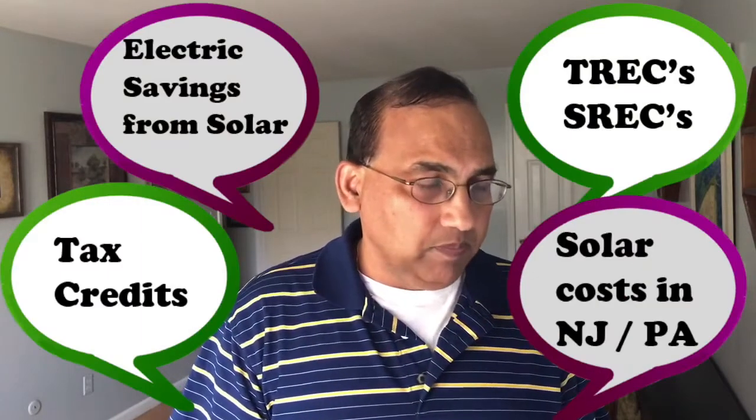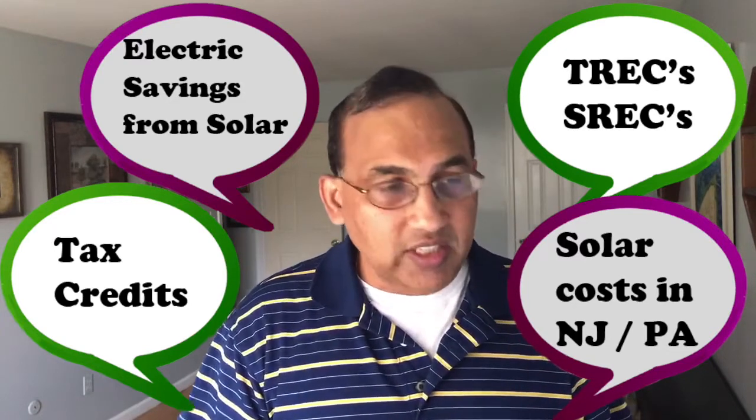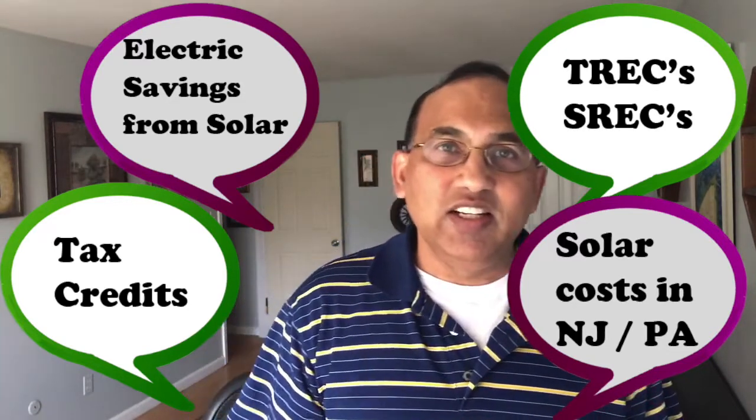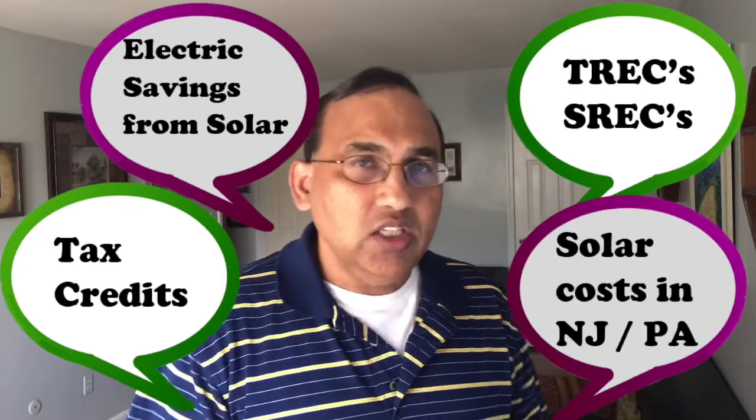Hey, my name is John and thank you for watching. I'm going to be talking about solar panels in New Jersey today — home solar in New Jersey, solar panel installers in New Jersey, and all things related. We'll be talking about how solar works, electric bill savings, renewable energy credits, tax credits, and finally solar costs in Jersey. So let's talk about how does solar actually work.